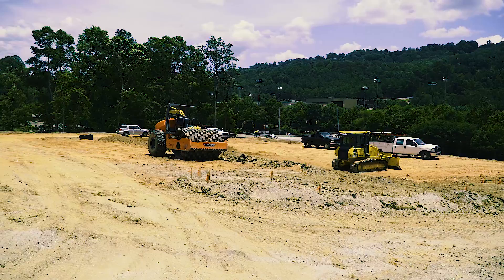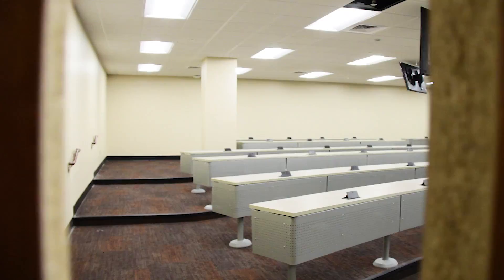All in all, a busy summer and lots of upgrades on the way for students when they return for the fall semester. I'm Brad Radisi, Samford University.